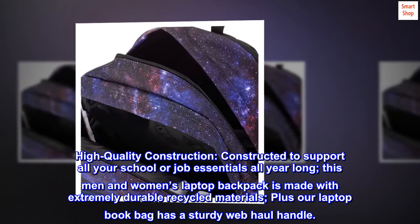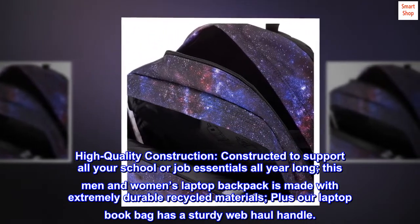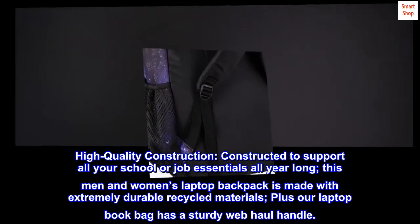High-quality construction. Constructed to support all your school or job essentials all year long. This men and women's laptop backpack is made with extremely durable recycled materials. Plus our laptop book bag has a sturdy web haul handle.